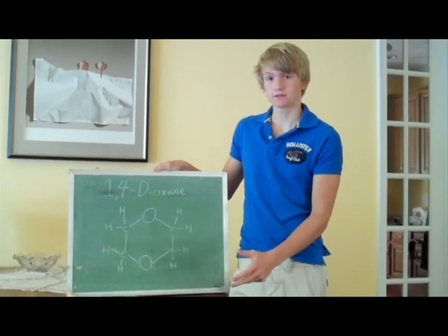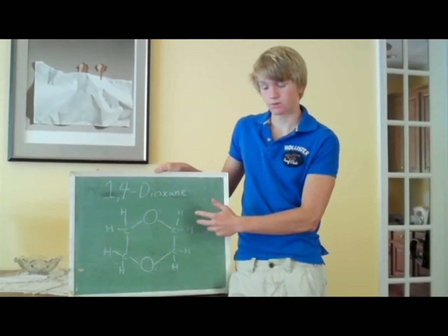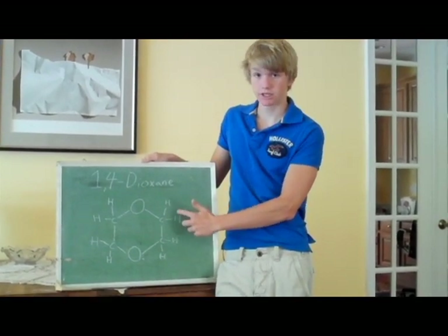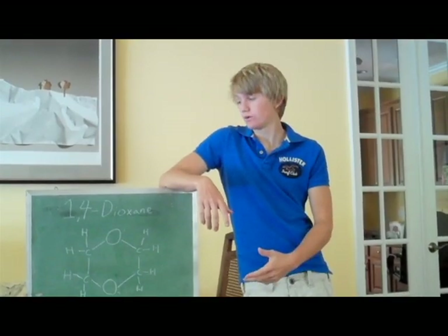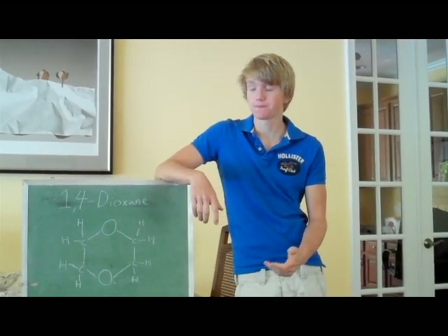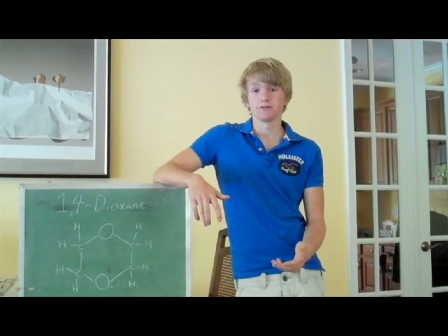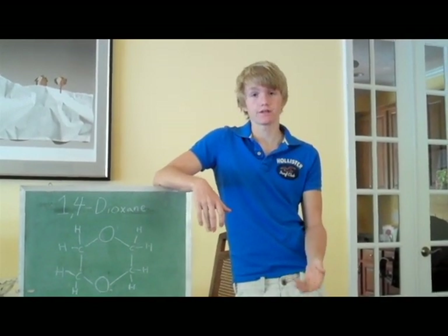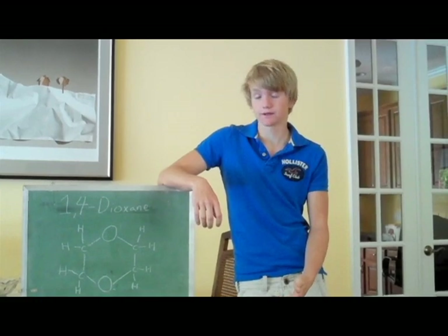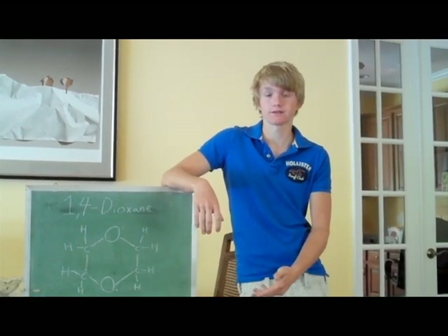A byproduct of ethoxylation is 1,4-dioxane, an organic compound consisting of two oxygen atoms joined in a ring of carbon atoms with hydrogen atoms filling the empty spaces. 1,4-Dioxane is classified as a Group 2B carcinogen, meaning it may possibly cause cancer in humans. According to the Agency for Toxic Substances and Disease Registry, laboratory mice exposed to 1,4-dioxane developed liver cancer along with other cancers. It is not regulated by the FDA and has been known to contaminate products containing SLS or SLES.